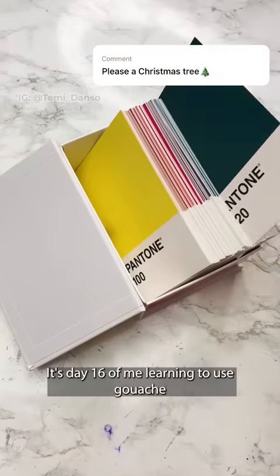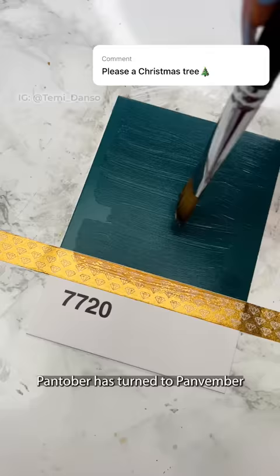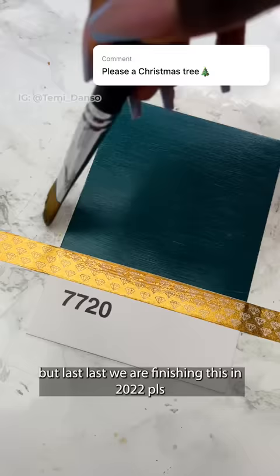It's day 16 of me learning to use gouache by painting for 30 days, and today I come to you in shame. Pantoba has turned to Panbemba and now Pancemba, but last last we are finishing this in 2022 please.